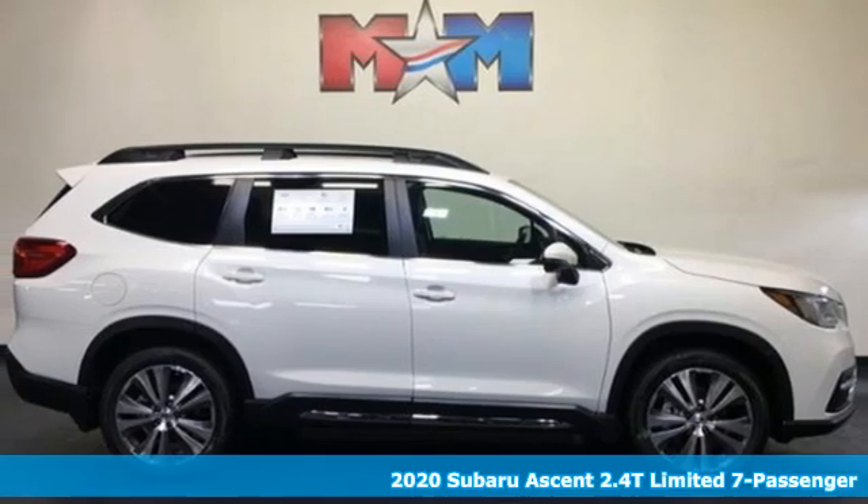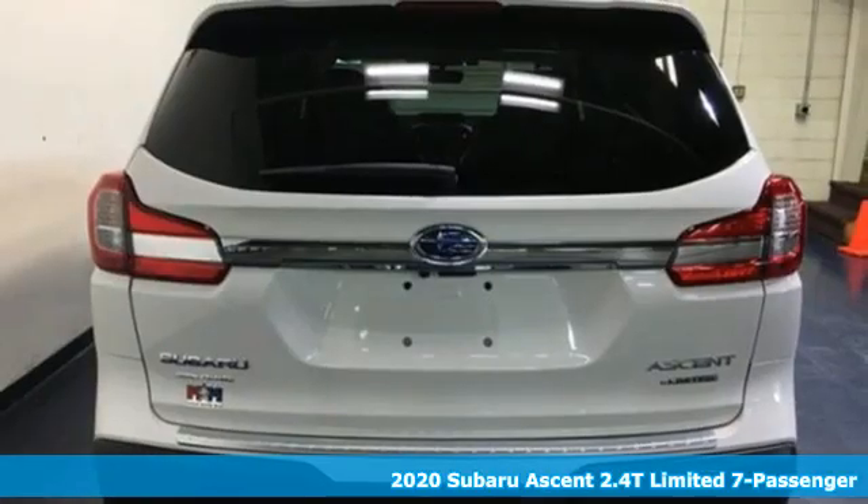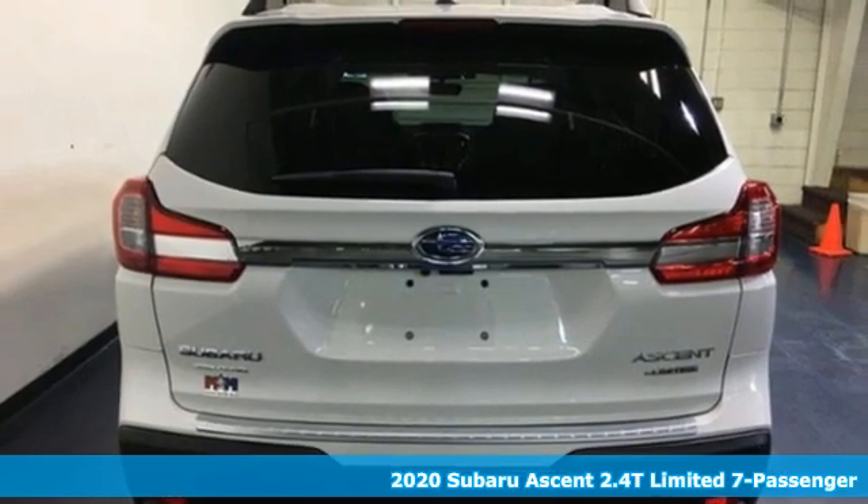Here's a new 2020 Subaru Ascent. Subaru, pass it down. It comes with all the amenities you need.